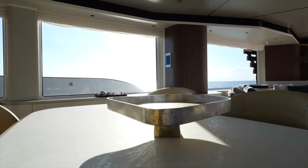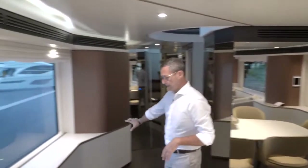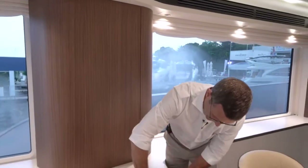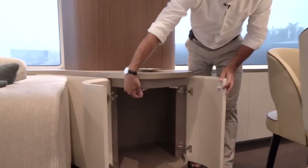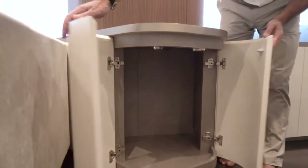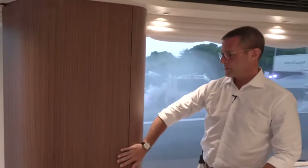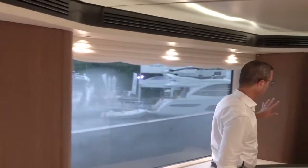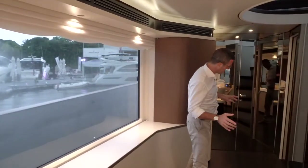All these compartments on this side are storage as well — look how big and deep this cabinet is. There's also another air conditioning unit behind here.